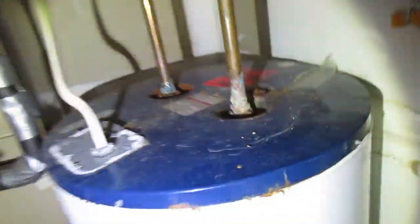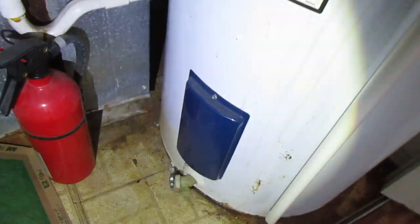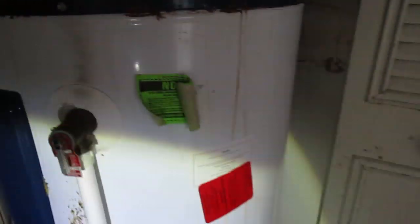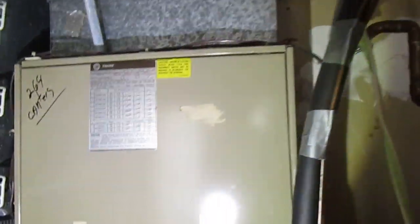The water heater has a bit of corrosion on the top connections and a little bit of surface rust at the bottom. The HVAC looks a little old as well, probably 1986 also.